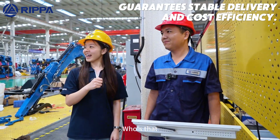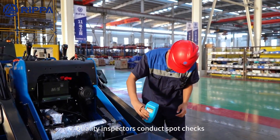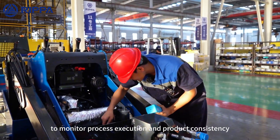Brother Zhang, who's that? This is Engineer Li, our company's quality master. Quality inspectors conduct spot checks and inspections throughout the production process to monitor process execution and product consistency.